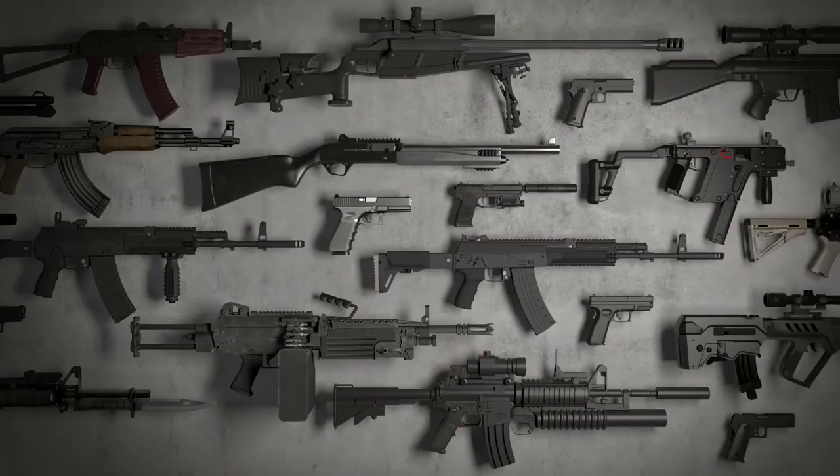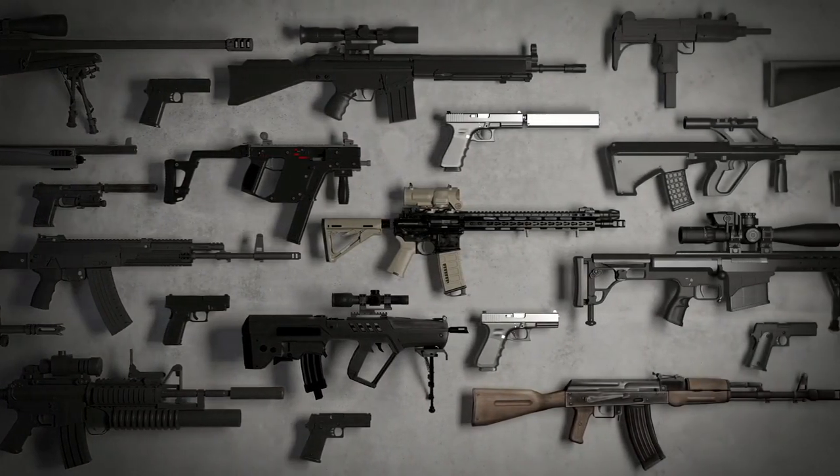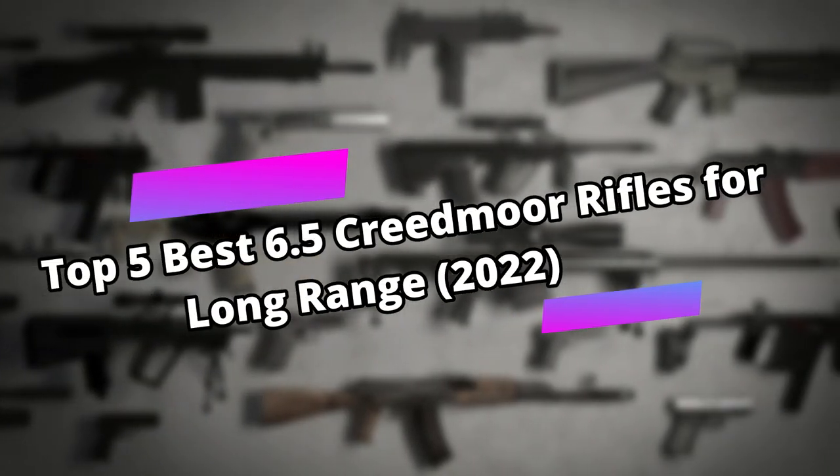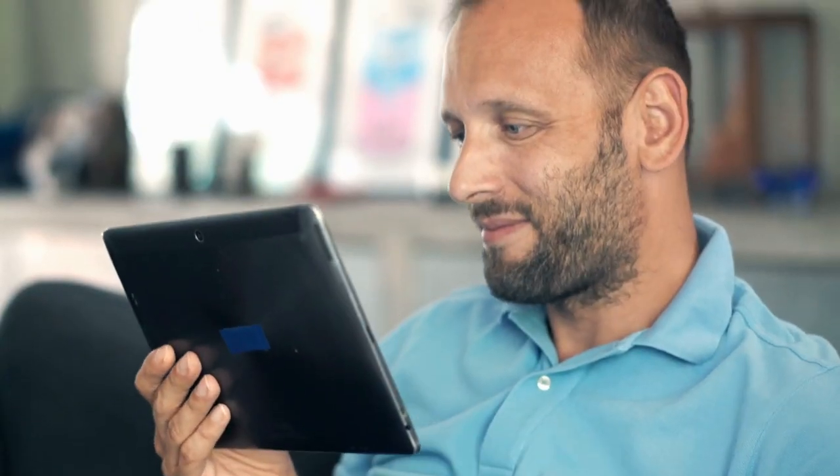Hey everyone, welcome to Gunfleet. Today we analyzed a wide range of rifles on the market and narrowed down our selection to the five best 6.5 Creedmoor rifles for long-range in 2022, so keep watching the video till the end to learn about our best pick.